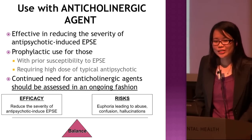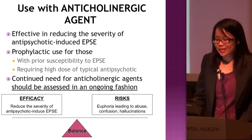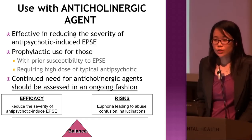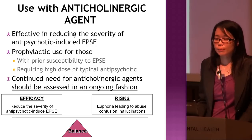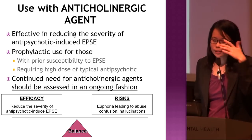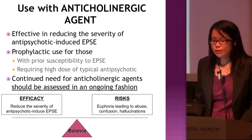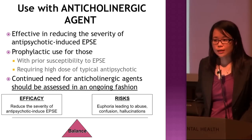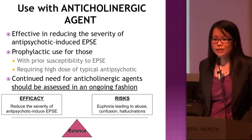How about anticholinergic agents — trihexyphenidyl or benztropine? They are effective in reducing the severity of antipsychotic-induced EPS, for example dystonia and Parkinsonism. For akathisia, anticholinergic agents are actually not first-line. And if the patient develops tardive dyskinesia, anticholinergic agents are the first thing we need to discontinue, alongside antipsychotics.